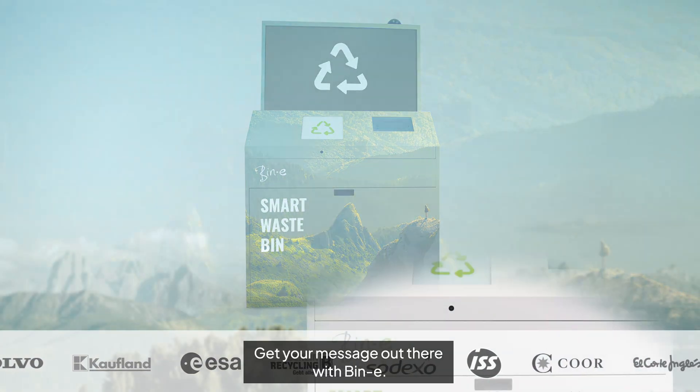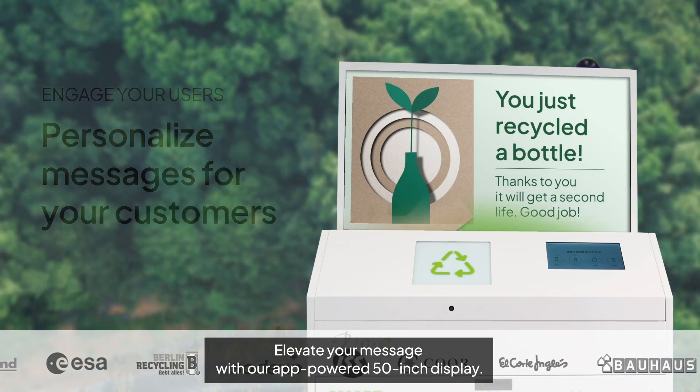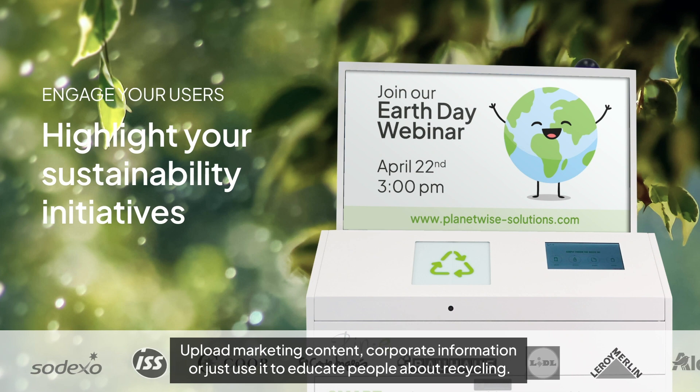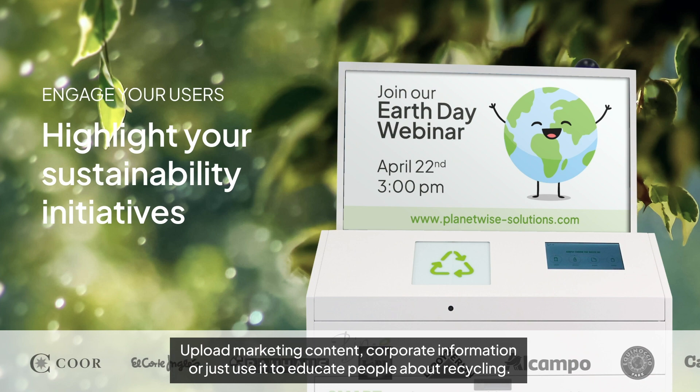Get your message out there with Beanie. Elevate your message with our app-powered 50-inch display. Reach your audience in a bold and impactful way — upload marketing content, corporate information, or just use it to educate people about recycling.